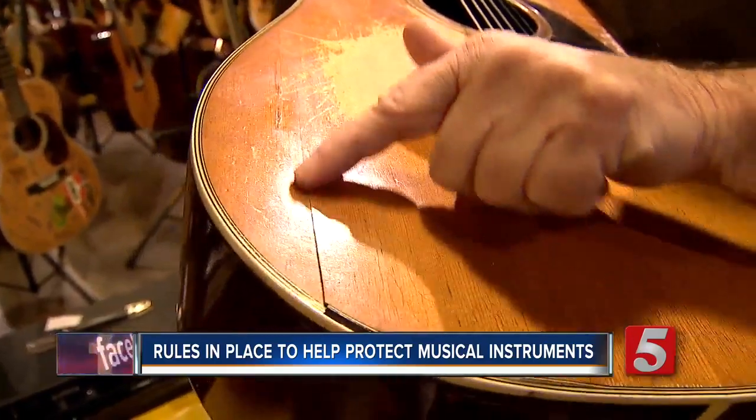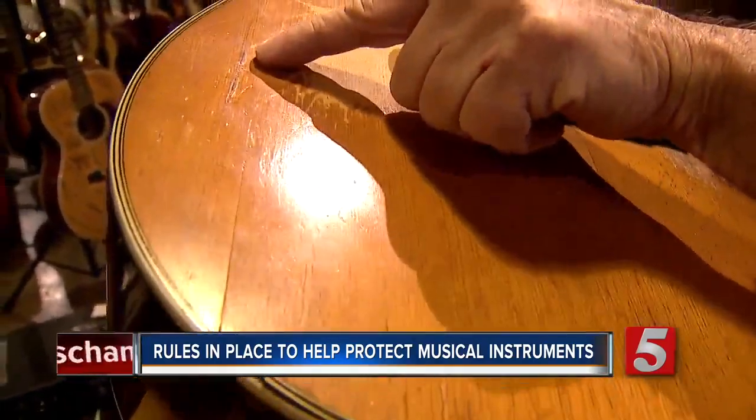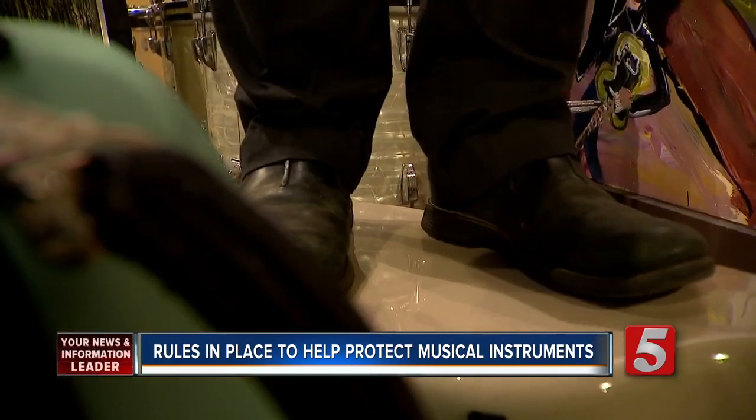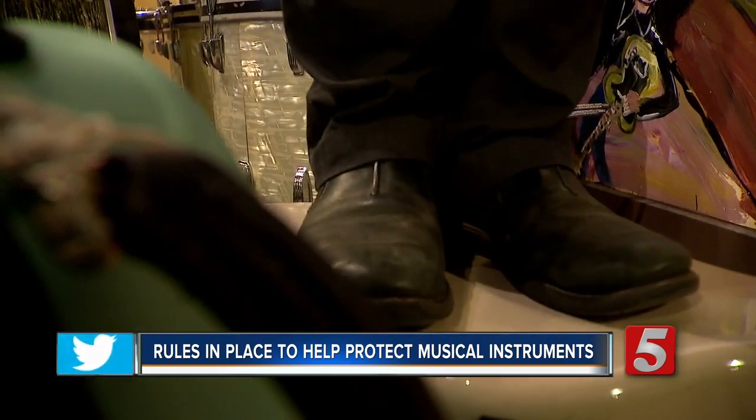The top is cracked all the way up to here. He says there's no foolproof way to protect an instrument while traveling, but having the right case can help. You can stand on this one. Both Carlton and Hoffie cases can handle a lot — it's pretty solid.